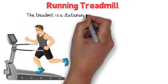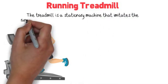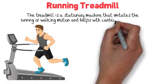Running Treadmill. The treadmill is a stationary machine that imitates the running or walking motion and helps with cardiovascular fitness.